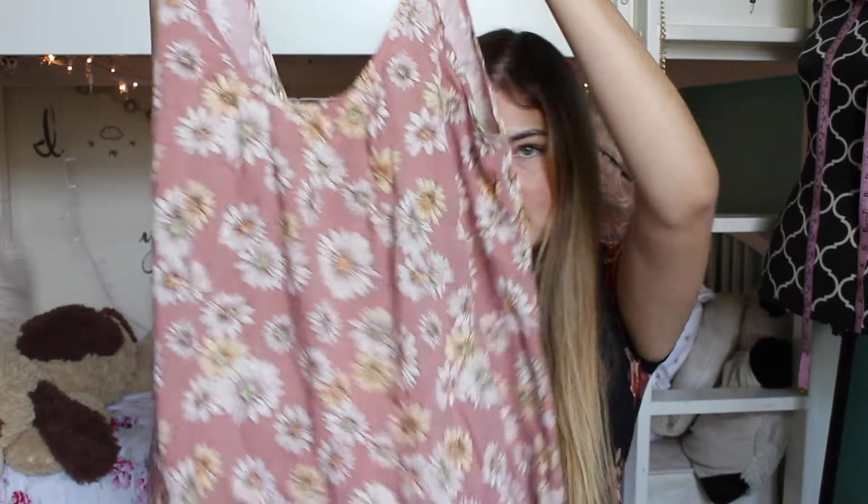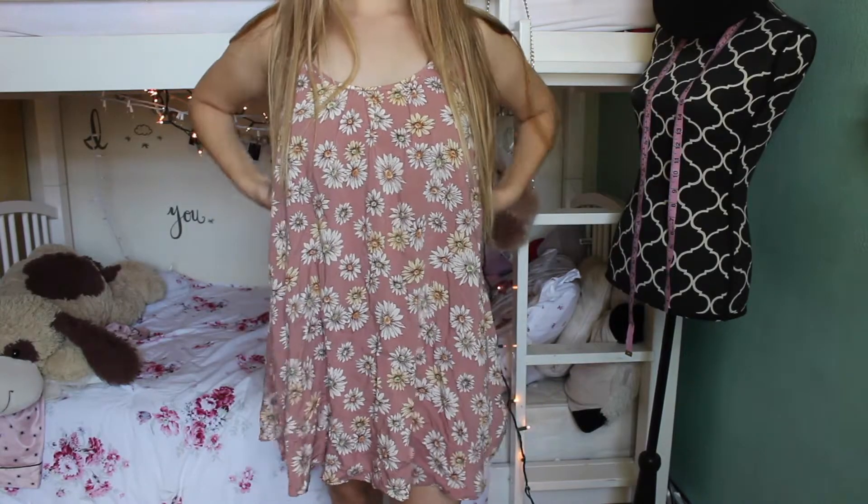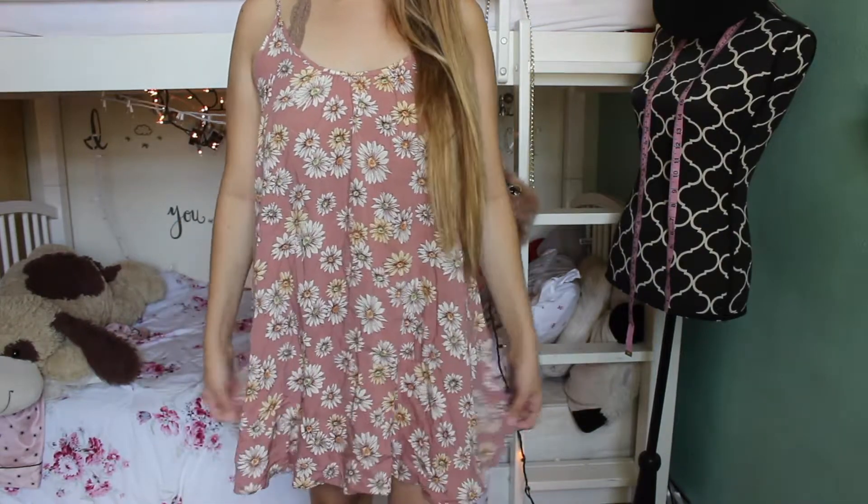I also got this pink little daisy dress, and it's super cute. It's just like a flowy swing dress — I think they're called swing dresses — and it just has spaghetti straps.